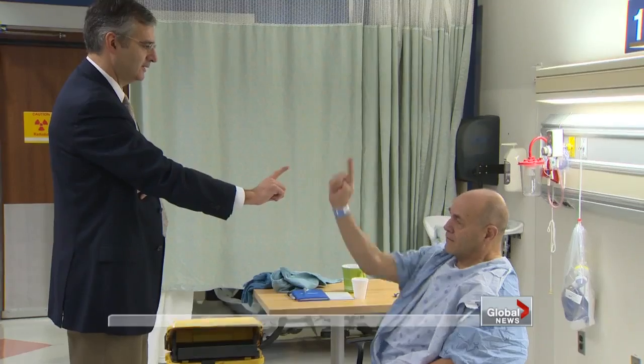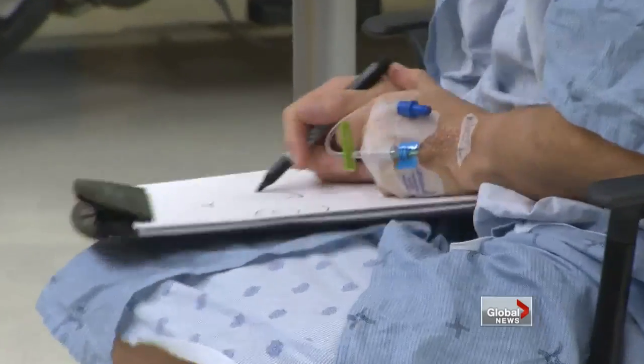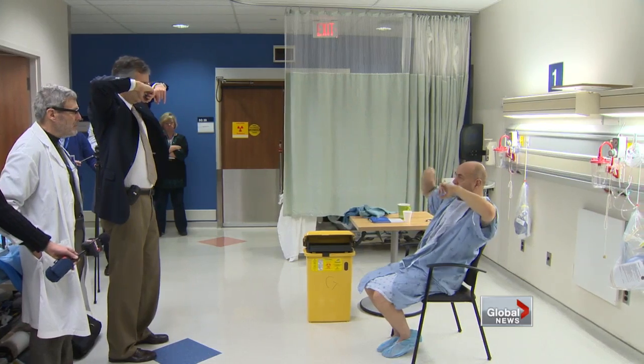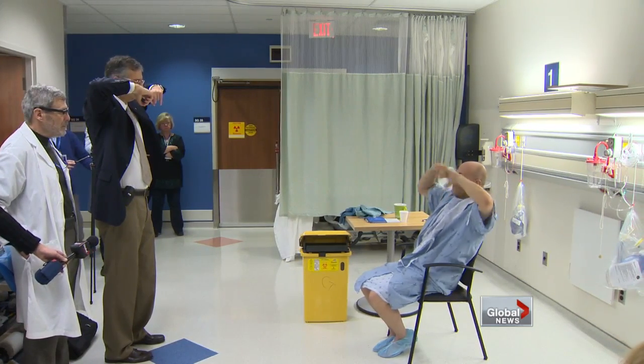First come the baseline tests. This is what happens when Tony Lightfoot tries to draw a swirl. Lightfoot has what's called essential tremor, the most common movement disorder. Drugs have not helped.